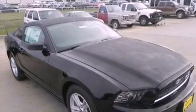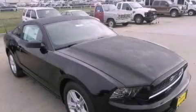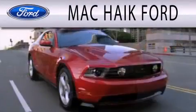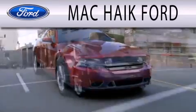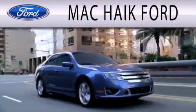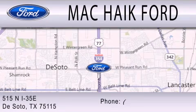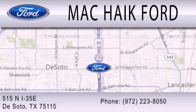Contact us today and schedule your opportunity to see this vehicle in person. Mack Hike Ford is dedicated to doing everything possible to ensure that the experience you have selecting your next vehicle is as pleasant as possible. We're located at 515 North Interstate 35 East in DeSoto.